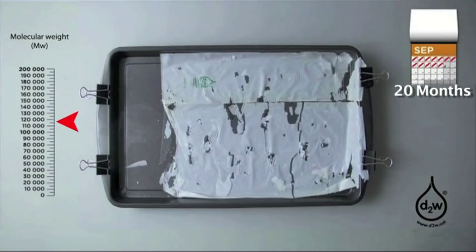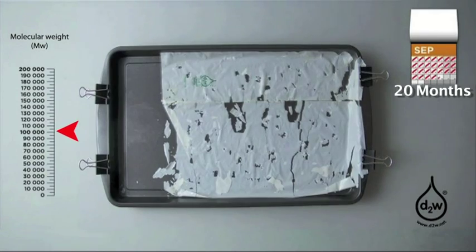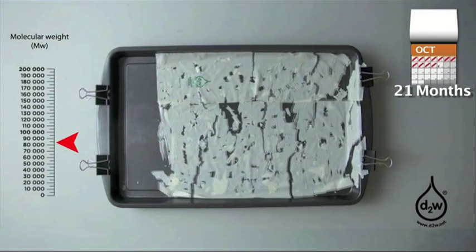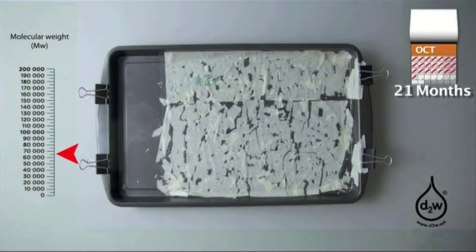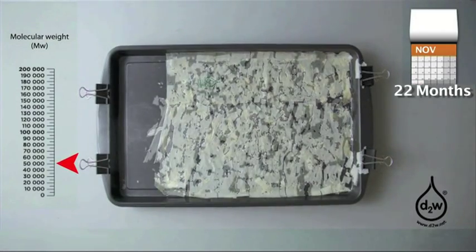Symfony's D2W contains a catalyst that changes the long-entangled molecular chains within the polymer, which gives the plastic product its strength and durability. The D2W does not contain heavy metals, and the product can be recycled if collected during its useful life, provided, of course, that recycling facilities exist in your locality.